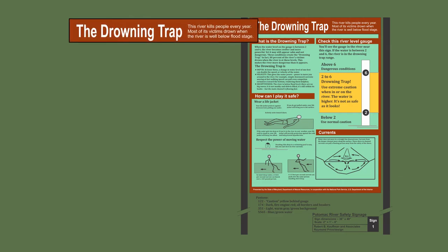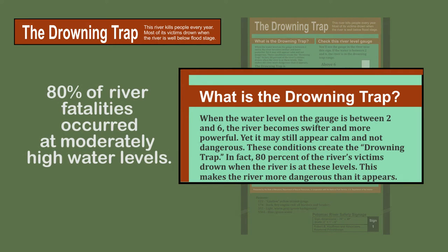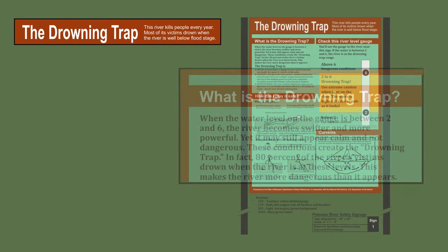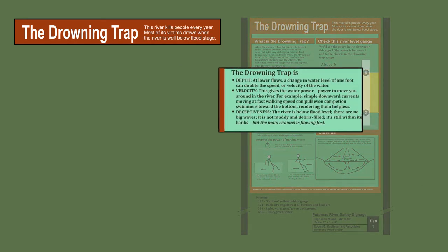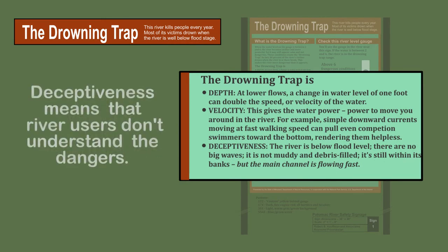When the river is between two and six feet on the river gauge, the river becomes swifter and more powerful. Eight out of ten fatalities occur at moderate to high water levels. The drowning trap is composed of three components: depth, velocity, and deceptiveness.